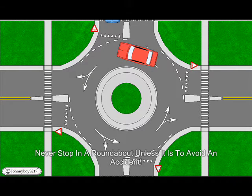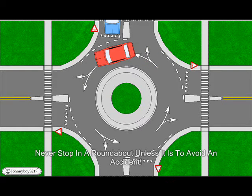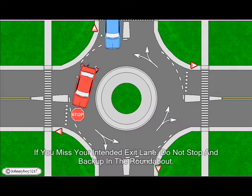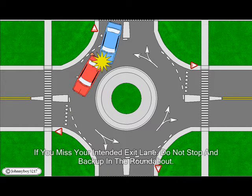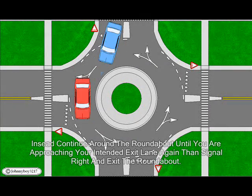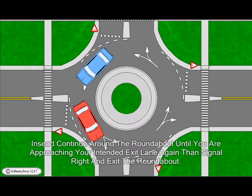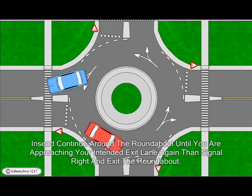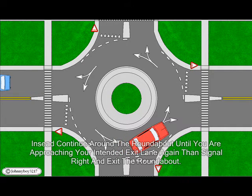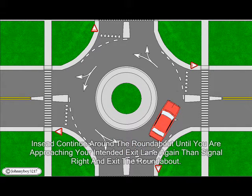Never stop in the roundabout unless it is to avoid a collision. If you miss your intended exit lane, do not stop and back up in the roundabout. Instead, continue around the roundabout until you are approaching your intended exit lane again, then signal right and exit the roundabout.